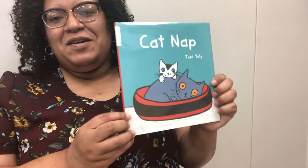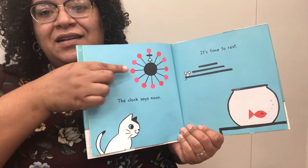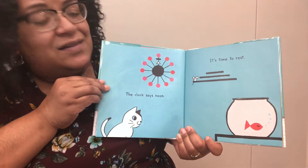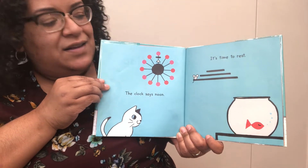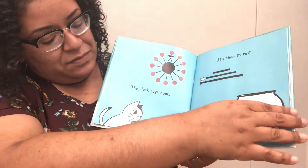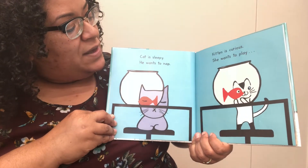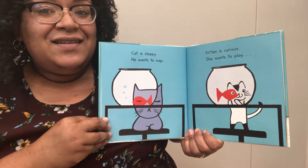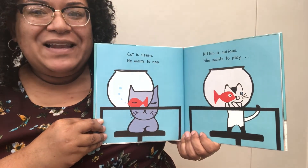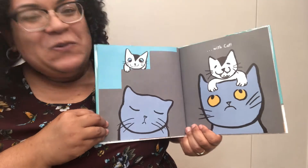Our story for today is titled Cat Nap by Tony Uly. The clock says noon. It's time to rest. As you can see, the fish is resting as well as the little mouse. Cat is sleepy. He wants to nap. Kitten is curious. She wants to play with Cat.